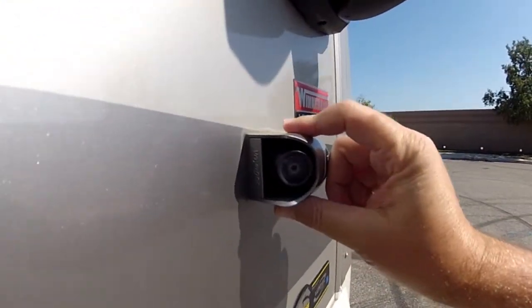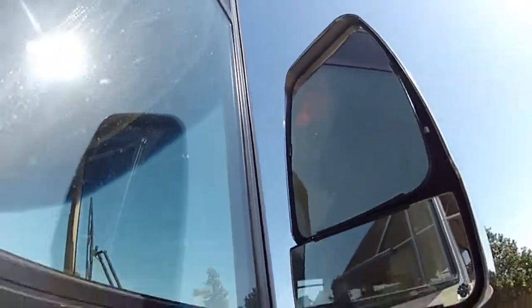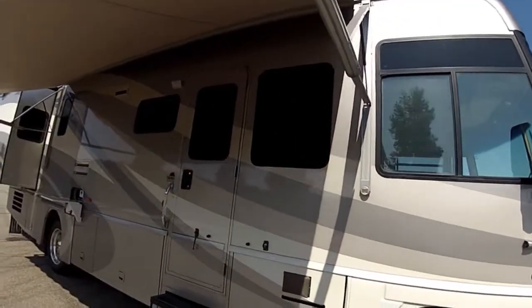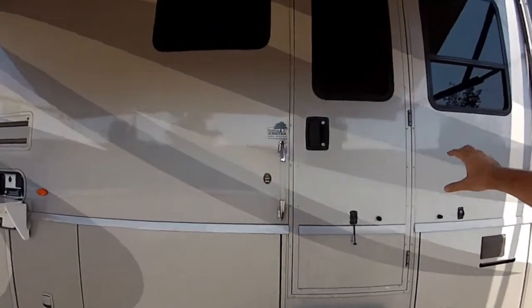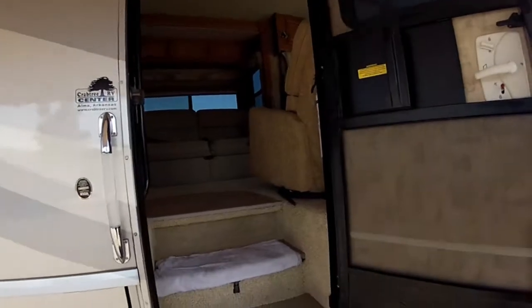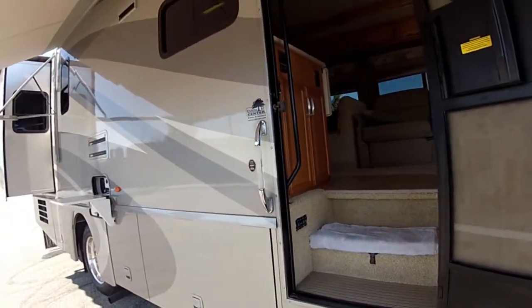Side view cameras, turn signal mirrors, wide convex power heated towing mirrors, dual pane windows — all the windows look perfect. Big 10-gallon water heater. And this has an advanced leveling system — full automatic hydraulic leveling which you can control from the driver's seat.